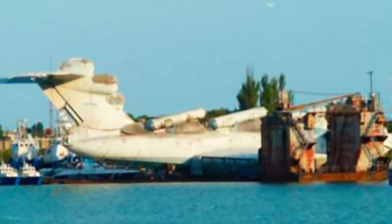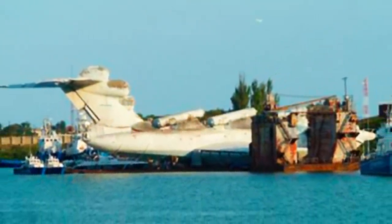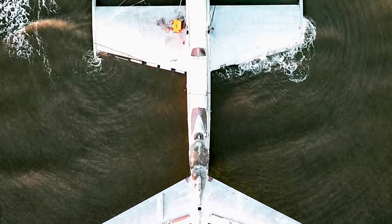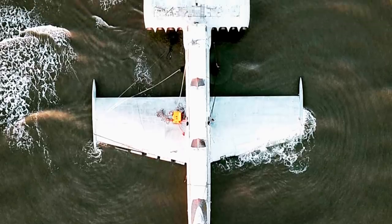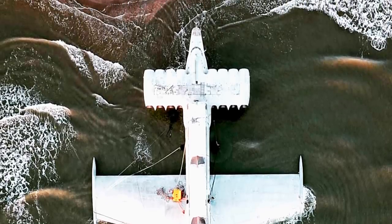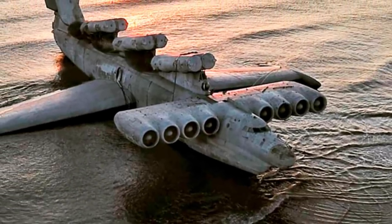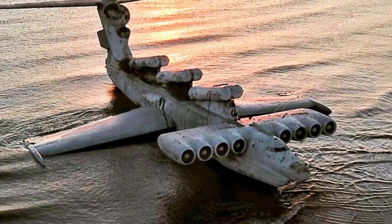In the summer of 2020, the Ekranoplan craft was scheduled to be towed from a naval base to a museum nearby, but plans went awry. It's still unclear what happened, but some social media posts speculate that the museum where the Ekranoplan was to be relocated to didn't even exist. Since then, the Ekranoplan has lain in shallow water in the Caspian Sea in what looks like a dystopian film scene.